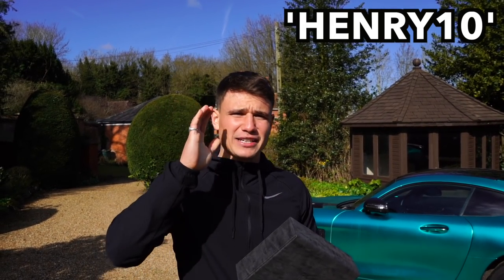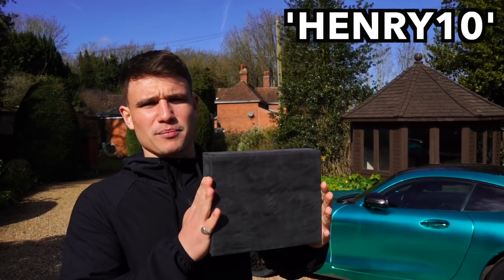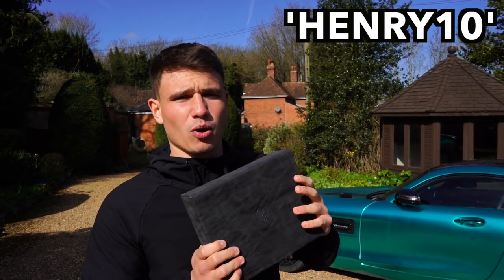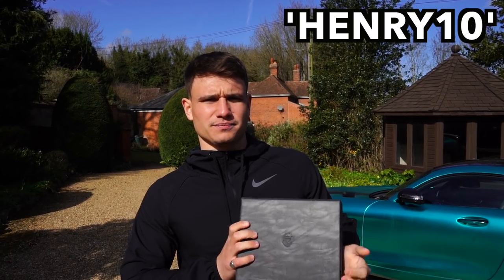For £65, I think that is a great way to stop your car from being stolen. If you want to use my discount code Henry10, the link will be in the description. You can go and grab yourself one - it comes in a range of colours and I highly recommend it. I'm going to be keeping all of my keys in this box from now on.